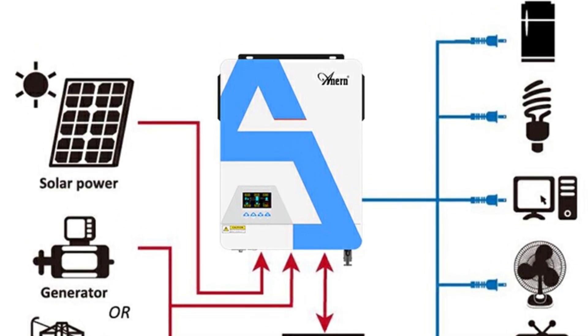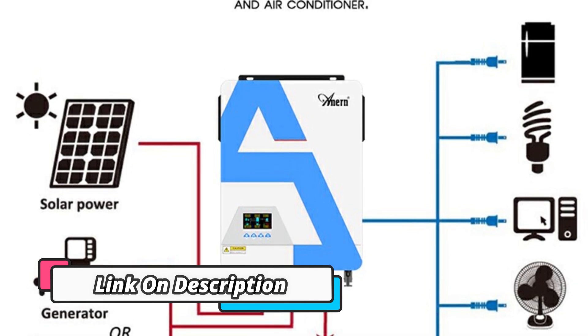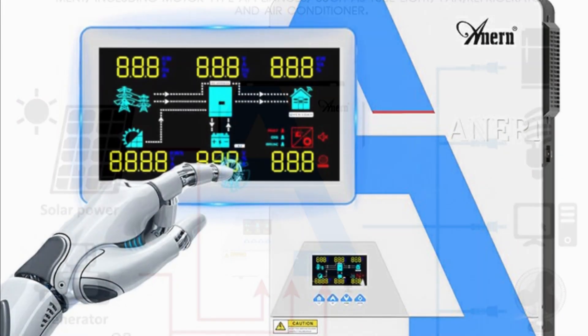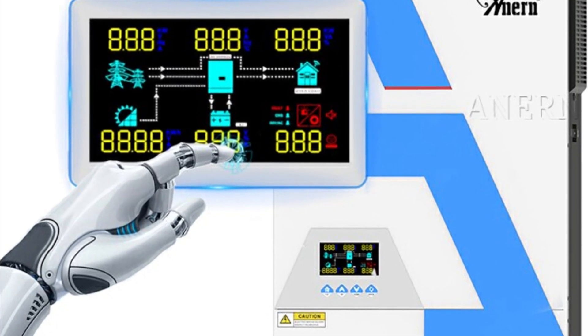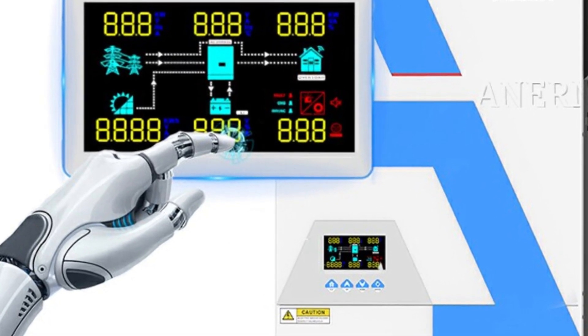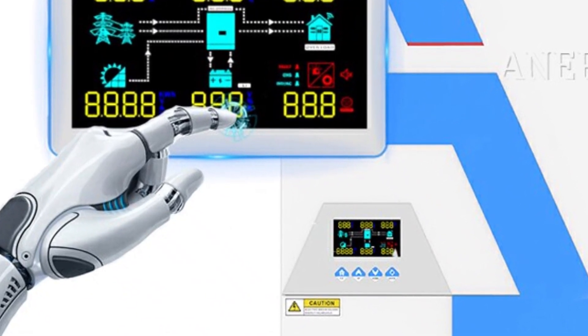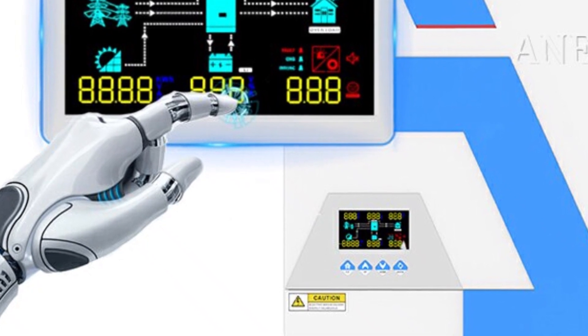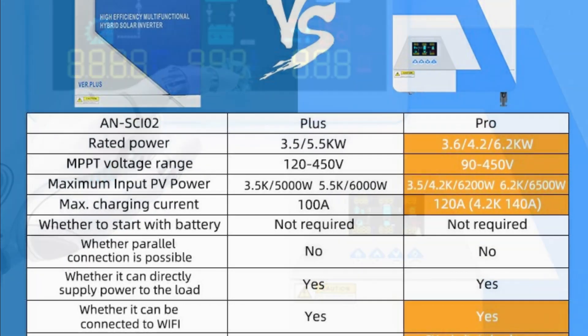Not only does it output a pure sine wave, but it is capable of a voltage conversion of up to 230V, allowing you to use it for a variety of applications. The inverter has an impressive maximum input voltage of 500V and a maximum power output of 3.6KW, making it the ideal solution for anyone looking for a reliable hybrid solar inverter — a great solution for a variety of energy needs.